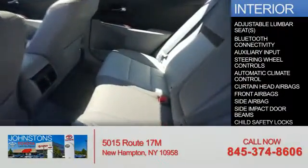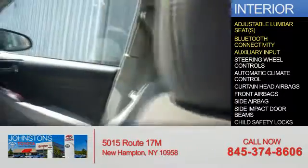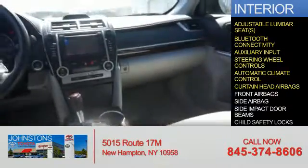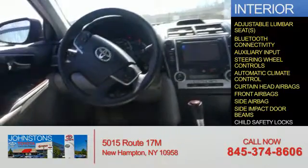Inside you'll find adjustable lumbar seats, Bluetooth connectivity, an auxiliary input, steering wheel controls, automatic climate control, curtain head airbags, front airbags, side airbags, and side impact door beams.